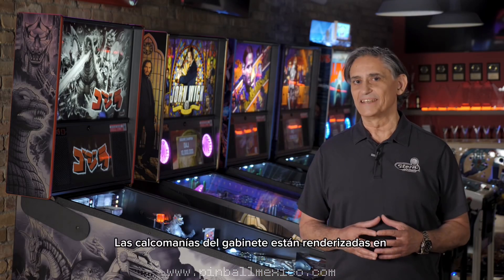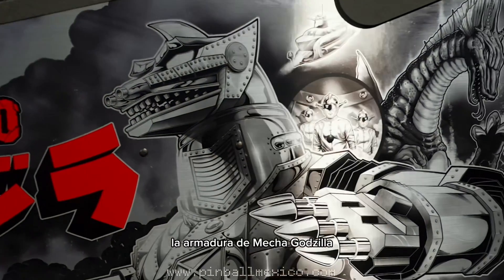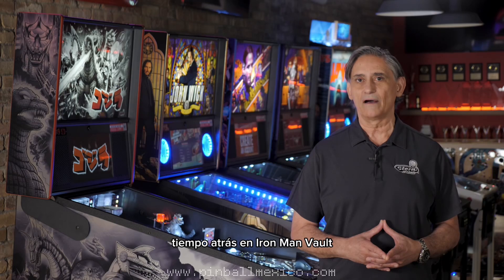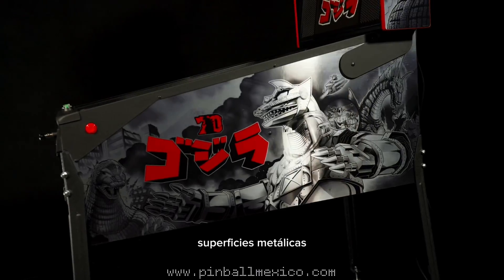The cabinet decals are rendered in brushed metallic foil in order to highlight Mechagodzilla's armor. You may remember that we first used this material way back on the Iron Man vault. It really lends itself to themes that feature metal surfaces.